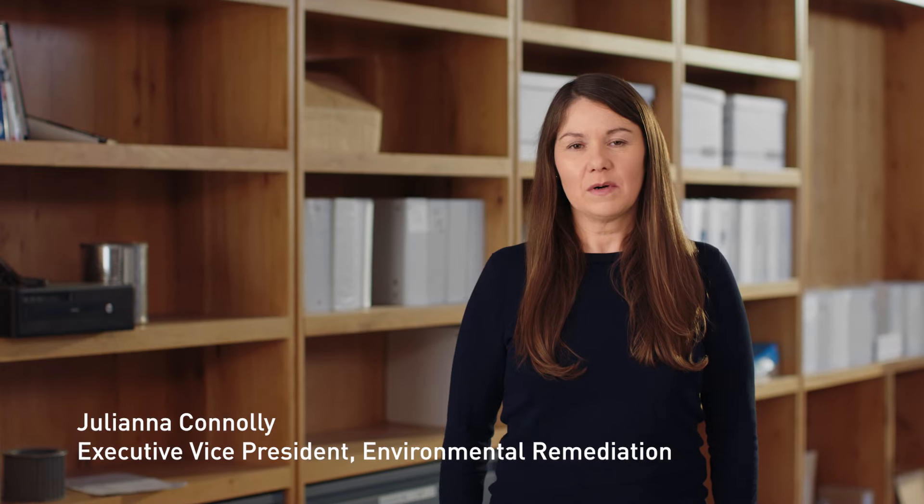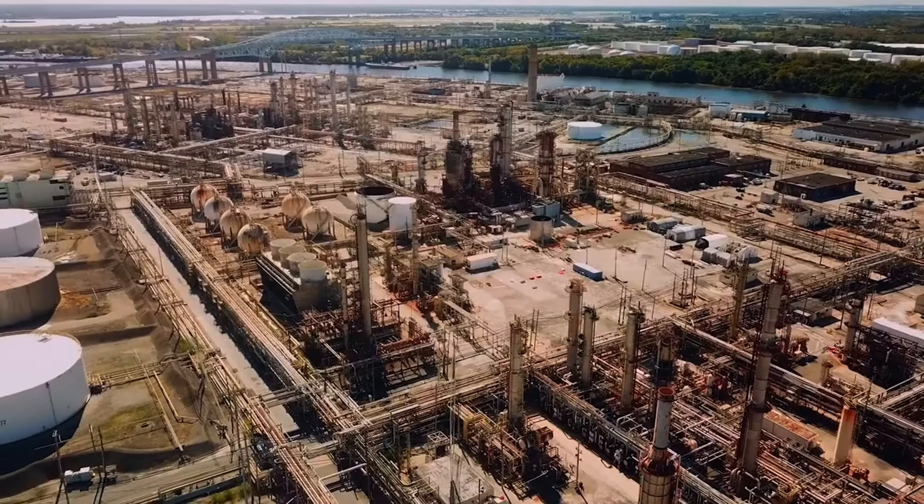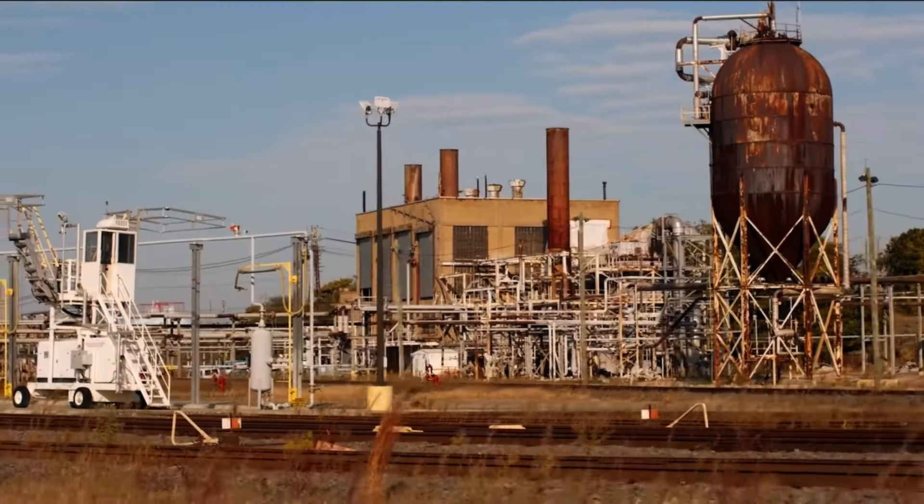The main remediation project that we're working on at the Bellwether District is cleanup of an approximately eight-acre area where gasoline was spilled to the subsurface. Now remember, this was a former refinery. Gasoline was processed here and it was, perhaps unsurprisingly, spilled to the subsurface.